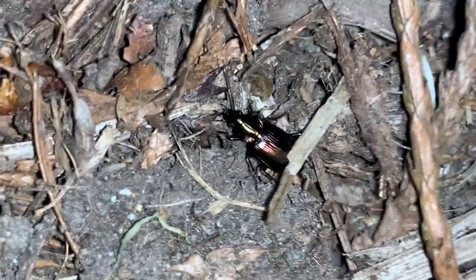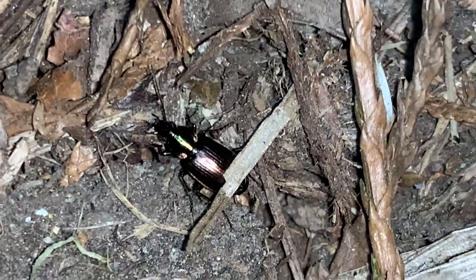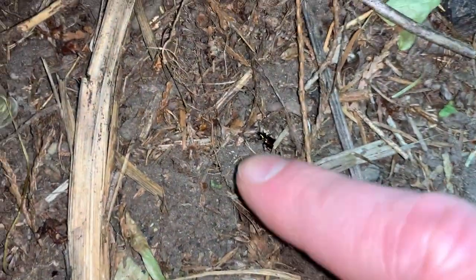Another one right here by the roadside — might as well get it too. It's quite small, but it's got a very pretty sort of oil-and-water coloration.